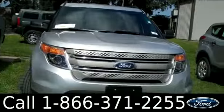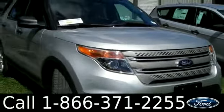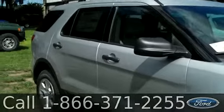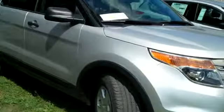Alright, and that was our 2014 Ford Explorer. If you have any questions, please give us a call. Our toll free number is 1-866-371-2255. I hope you enjoyed this video. My name is Leslie. Thanks for watching.